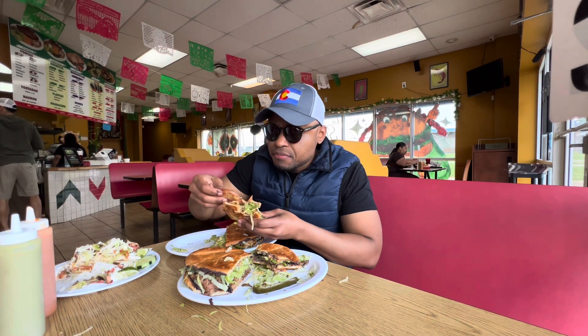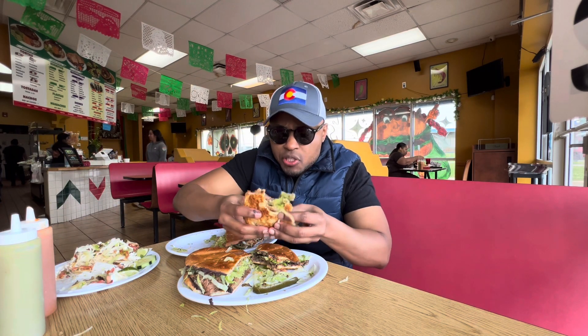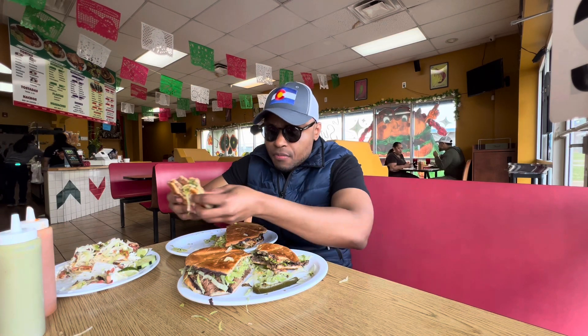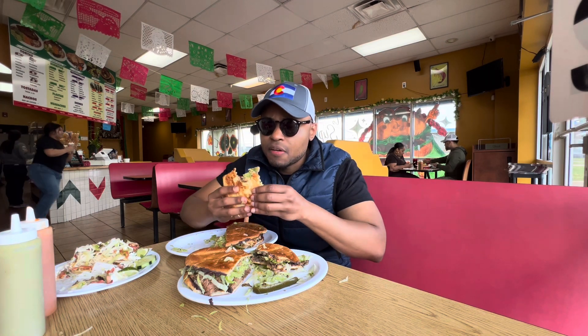At least for me, the top thing is the tinga one — the chipotle-style chicken sandwich. I love the fact that I didn't really need to add any extra sauce; the savory flavor came right from the chipotle sauce. So this will be my favorite out of all.